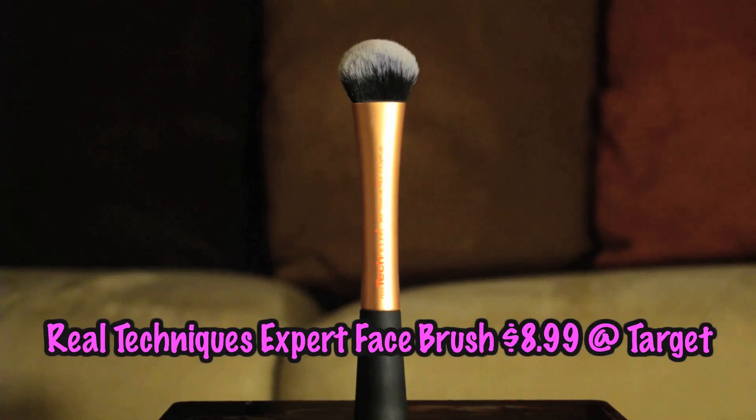I also really enjoy applying my foundation with a good foundation brush. This is the Real Techniques Expert Face Brush by Samantha Chapman — she's also a YouTuber. It's really soft and nice, feels so good on your skin, and gives you a flawless finish when using foundation. Brushes can be really expensive, and at the price point of $10, not too shabby.